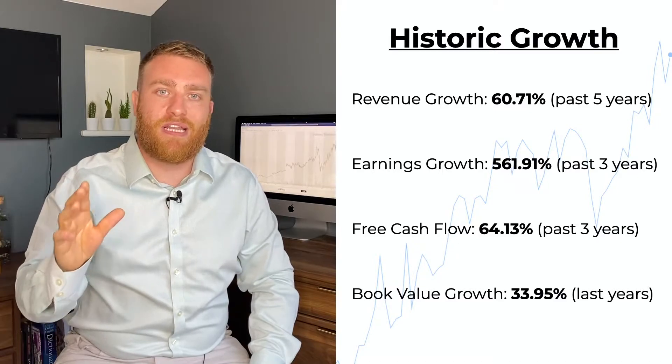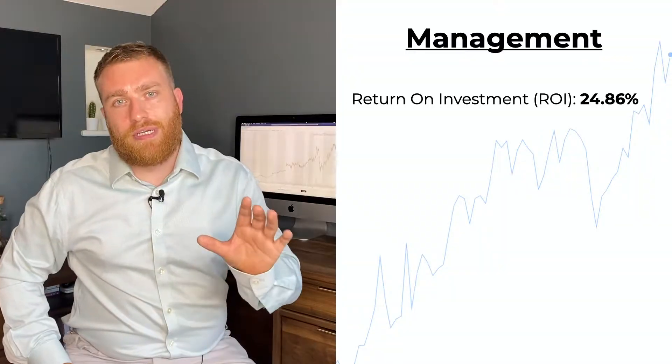They've grown their free cash flow by 64% every year for the past three years. The only guys who even get close are Jinko Solar, averaging 41%, which is not bad but it's not SolarEdge good. On top of all of that, they've managed to grow their net equity by over 30% in the last year alone. These are mammoth growth rates that far surpass the 10% minimum rate I'm looking for.